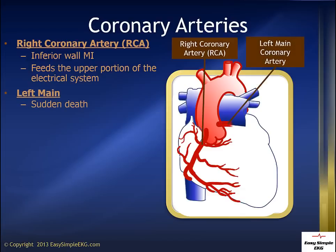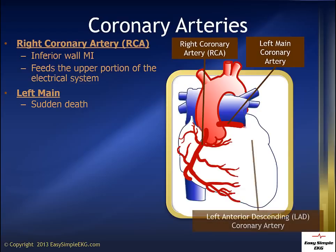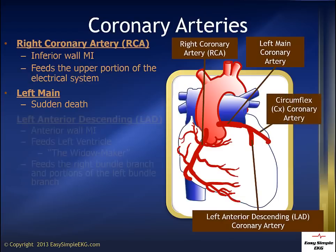The left main coronary artery supplies over half of your heart with blood and oxygen. Acute closure of the left main will cause sudden death. The left main separates into the LAD, or left anterior descending coronary artery, and the circumflex coronary artery, or CERC.